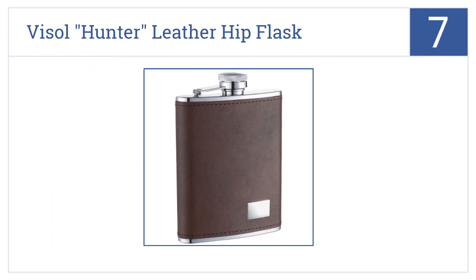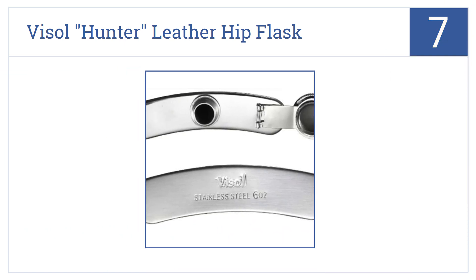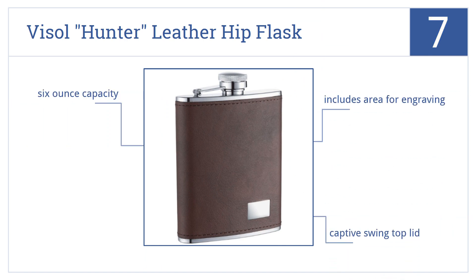At number 7, the Vysol Hunter leather hip flask is elegant and timeless in design and a great choice for the campsite or the fireside armchair alike. It features an area for engraving, a captive swing top lid, and a six-ounce capacity.